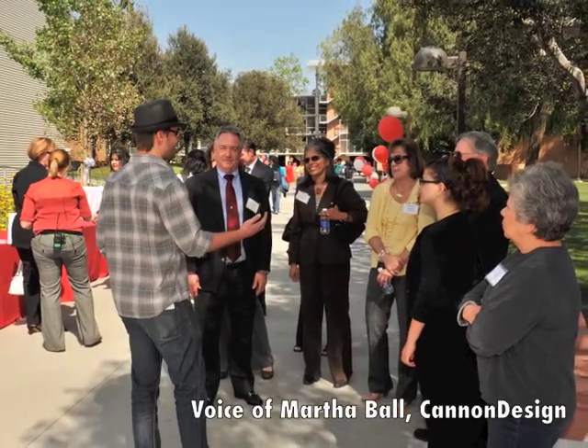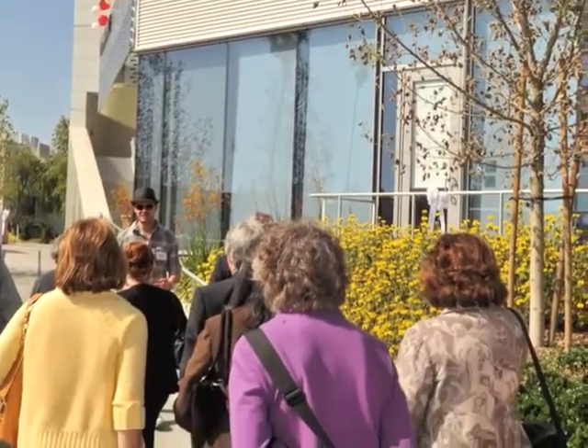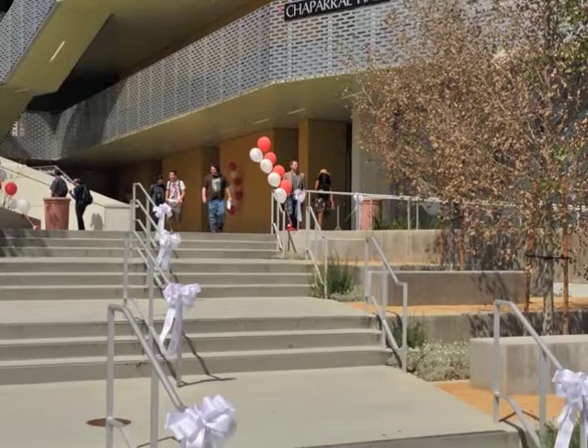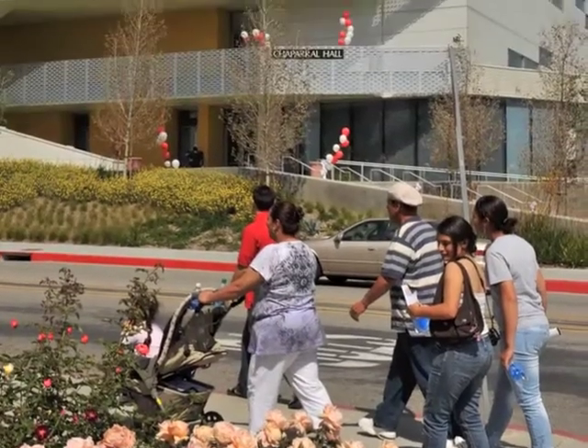We exceeded our targets in terms of energy savings. All the landscaping is drought tolerant — you can see they're pretty and they don't require a lot of water.